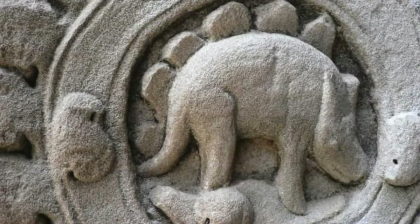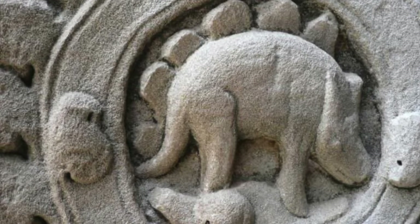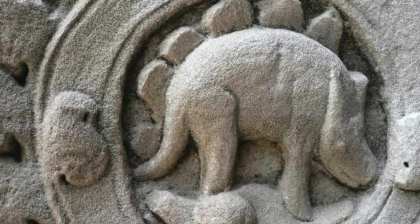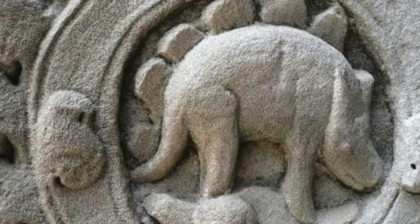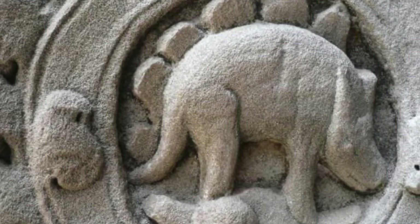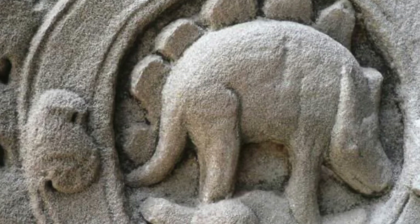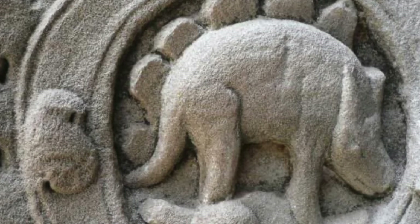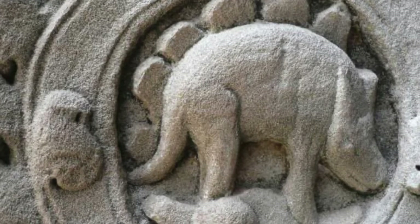Why is there a Stegosaurus carved on an 800-year-old Cambodian temple? Well, there are a lot of theories on the subject, including ancient time travel, alien visitors, as well as the theory that dinosaurs did not die out 67 million years ago and that man and these beasts co-existed. But if that were true, why is there only one carving like this in the area? Anyway, maybe you can form your own theory and leave it in the comments below.